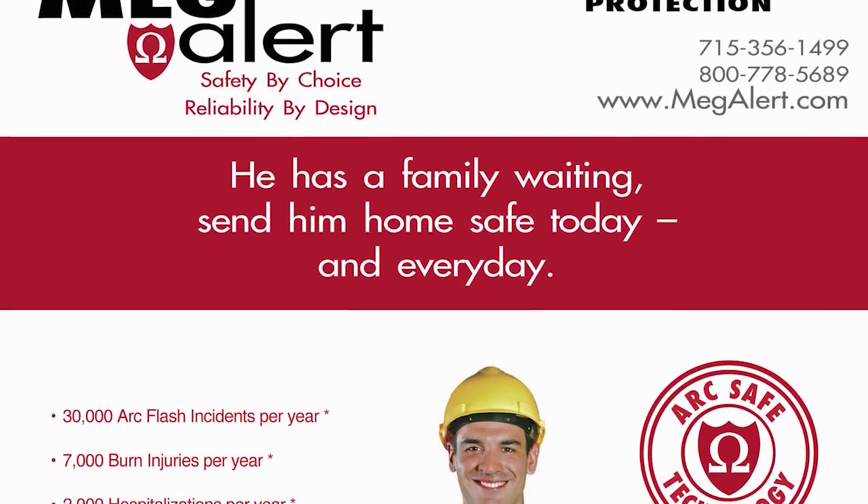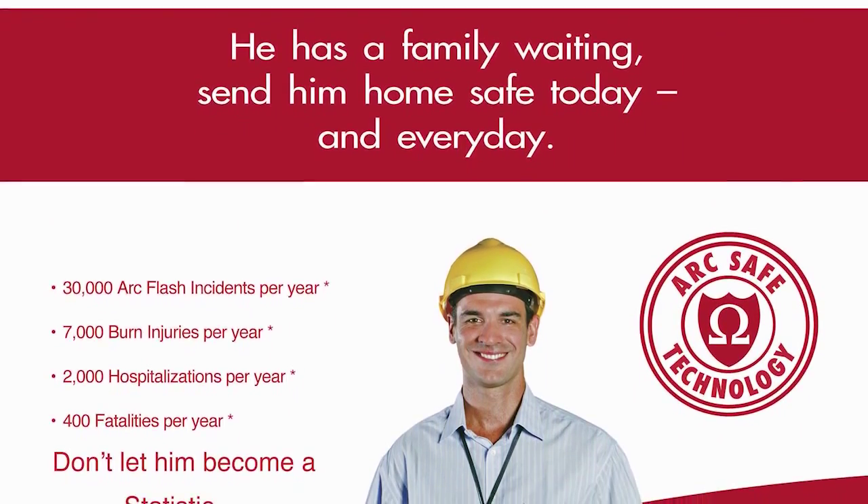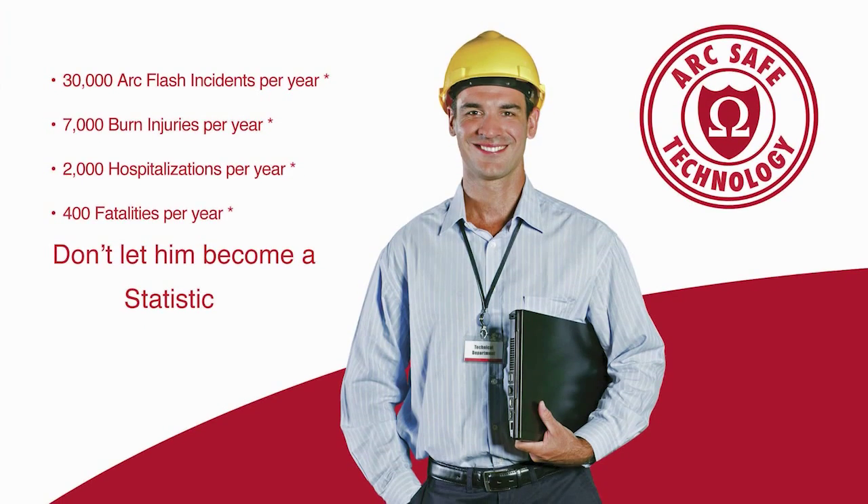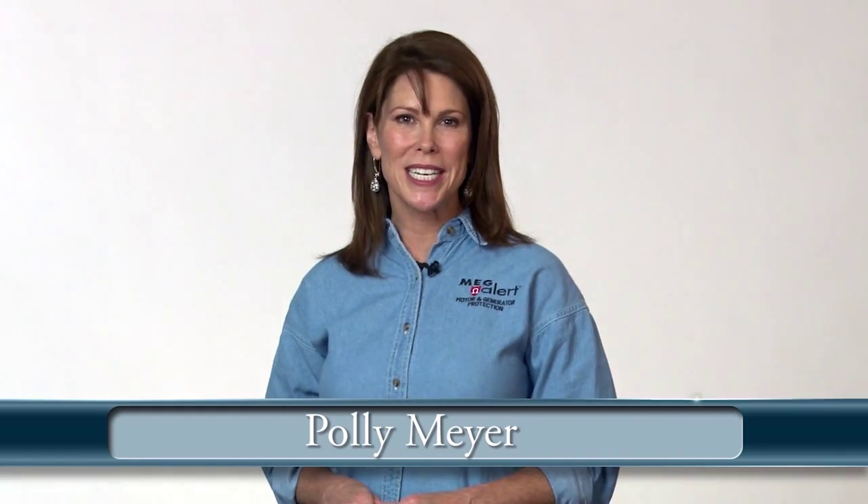At Megalert, our goal is zero — zero injuries, zero incidents. We want to help ensure you send all your people home safe today and every day. Please feel free to contact us for more information or questions. We look forward to working together for your safety and success.